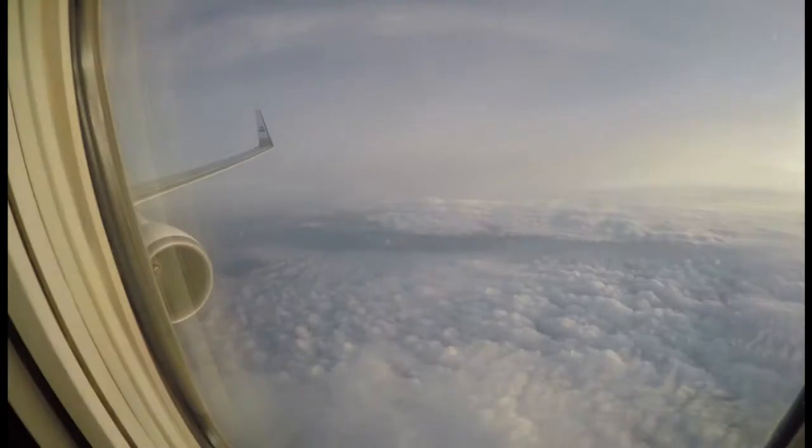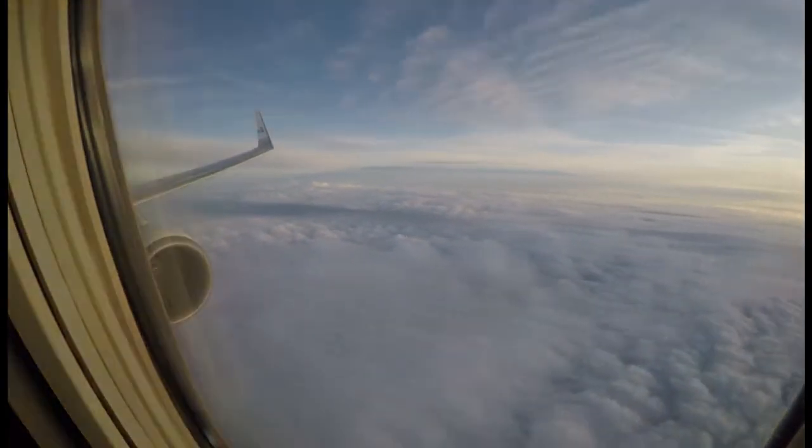We are already approaching Amsterdam's Schiphol Airport in the Netherlands.